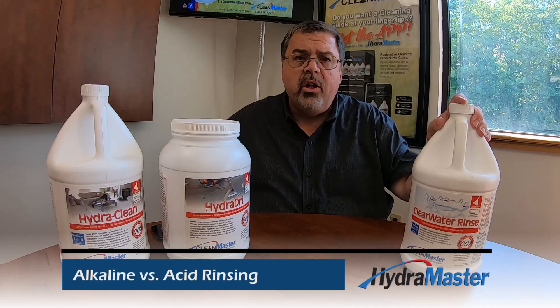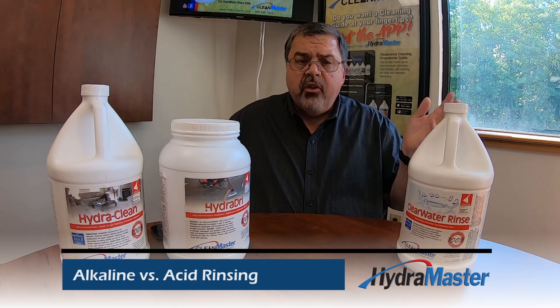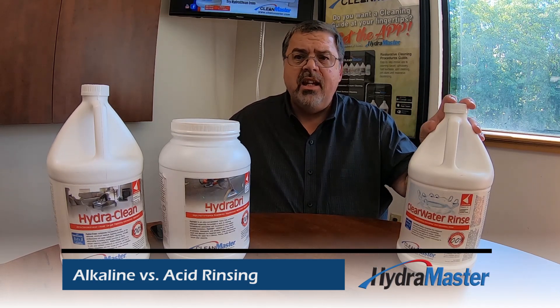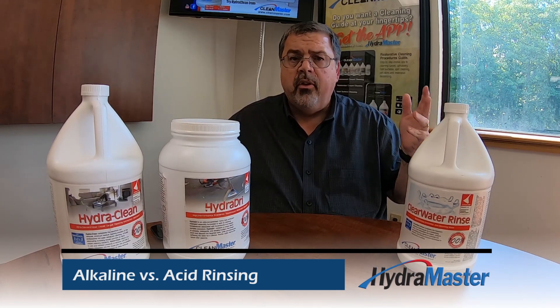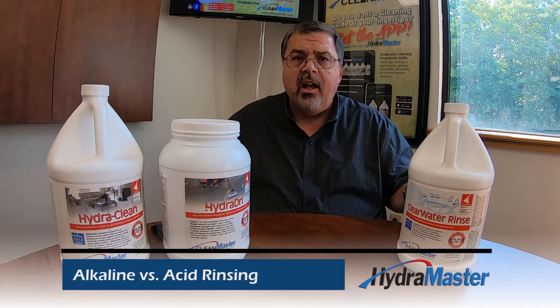When you acid rinse with a terrific product like HydroMaster's Clearwater Rinse, you'll leave the carpet fiber softer. You'll pH-neutralize any residues from your pre-spray, and you'll also prevent any problems caused by pH imbalance, like yellowing or browning and things like that.